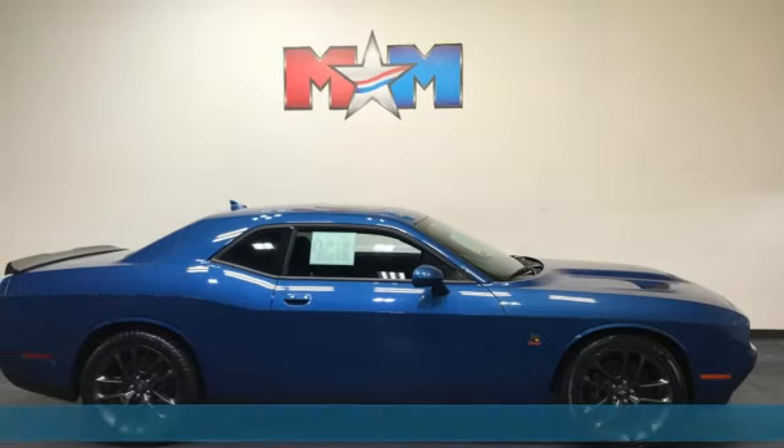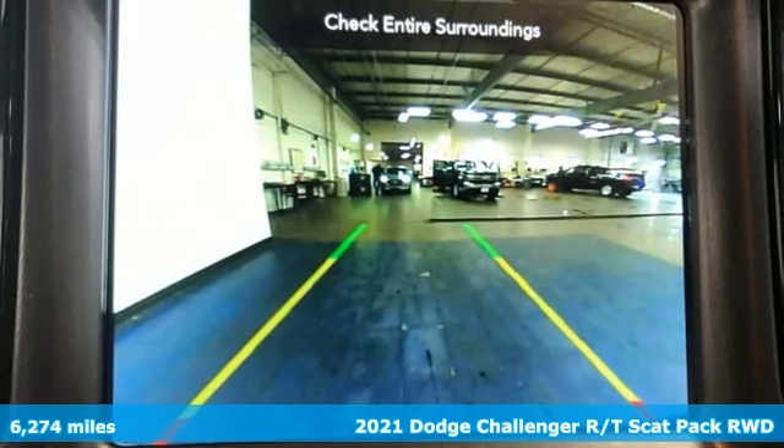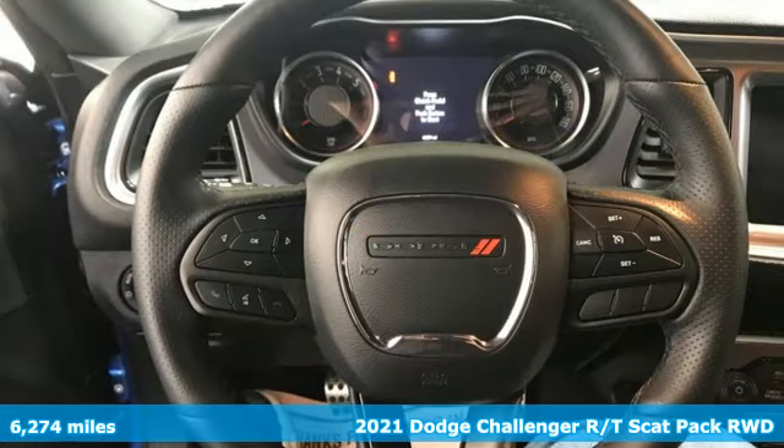Here's a 2021 Dodge Challenger. Come on, let's get real — muscle wins every time, and this Challenger delivers.